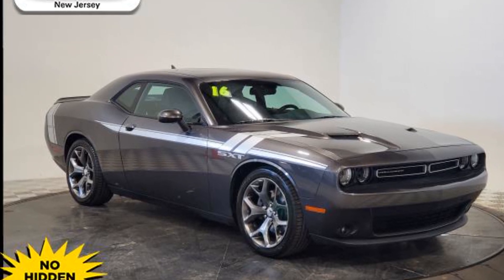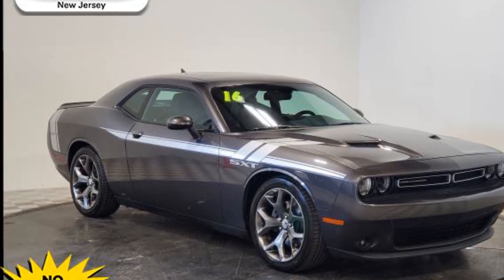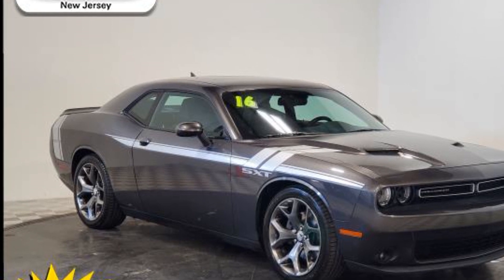2016 Dodge Challenger. This coupe is sleek and stylish with added comforts.